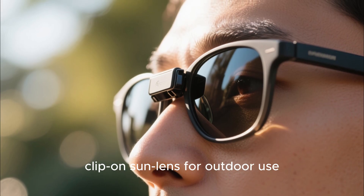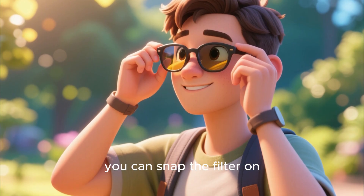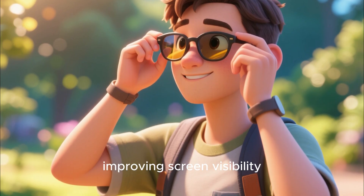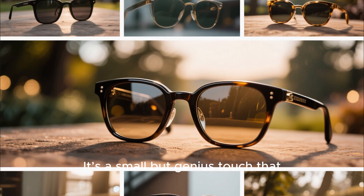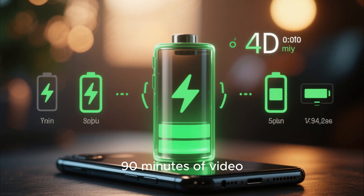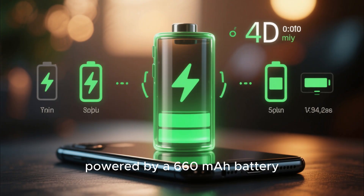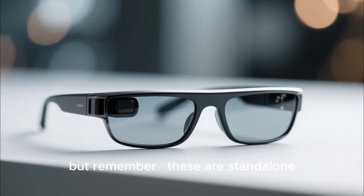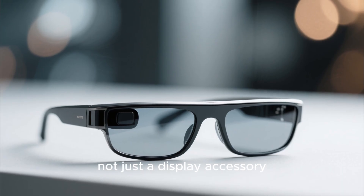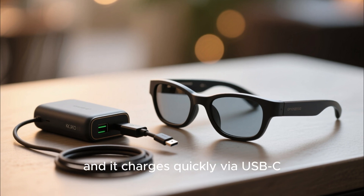The glasses even come with a clip-on sun lens for outdoor use. If you're walking in bright sunlight, you can snap the filter on, turning them into instant sunglasses while improving screen visibility — a small but genius touch that makes them more practical for everyday wear. Battery life is around 90 minutes of video playback or about 3 hours of music, powered by a 660mAh battery. You can easily extend run time with a small power bank, and it charges quickly via USB-C.